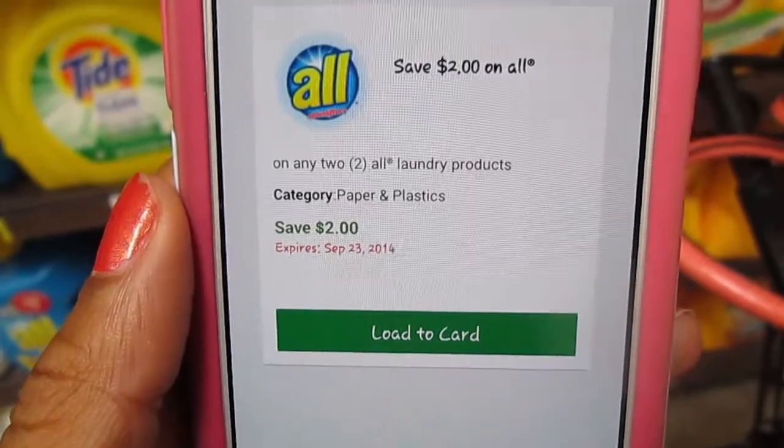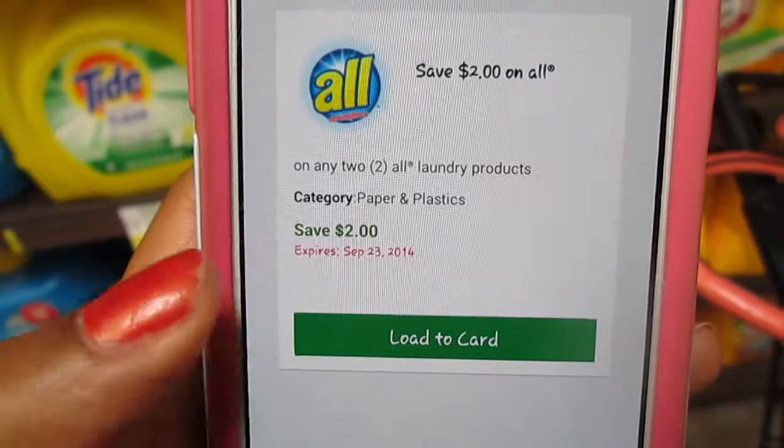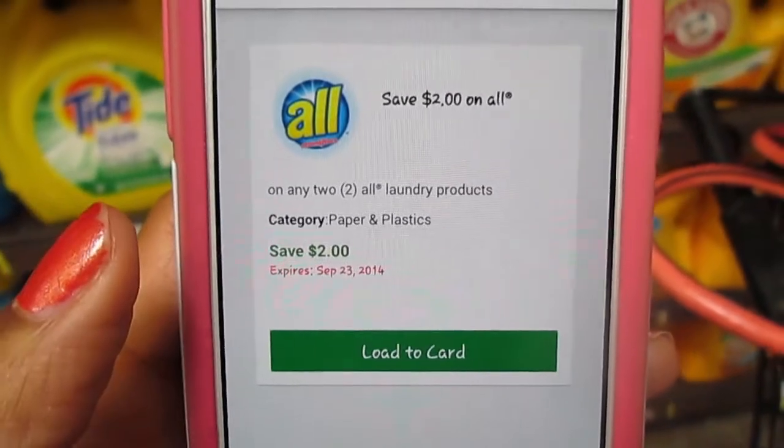This is the second coupon available for the All detergent — save $2 on any two. So you'll be able to get two of them for $2.79 with this coupon.